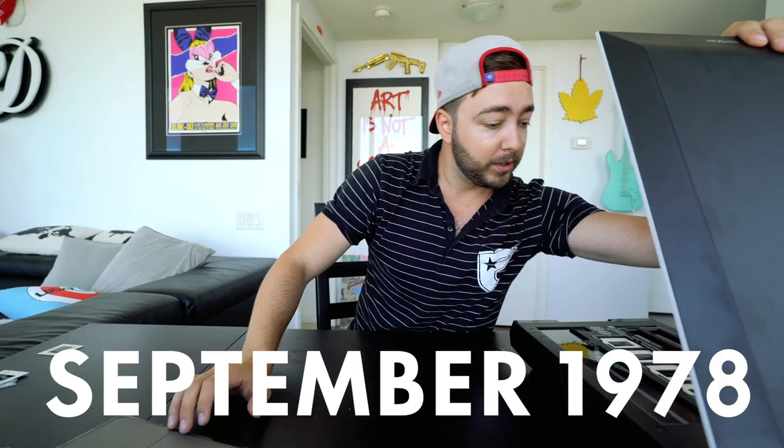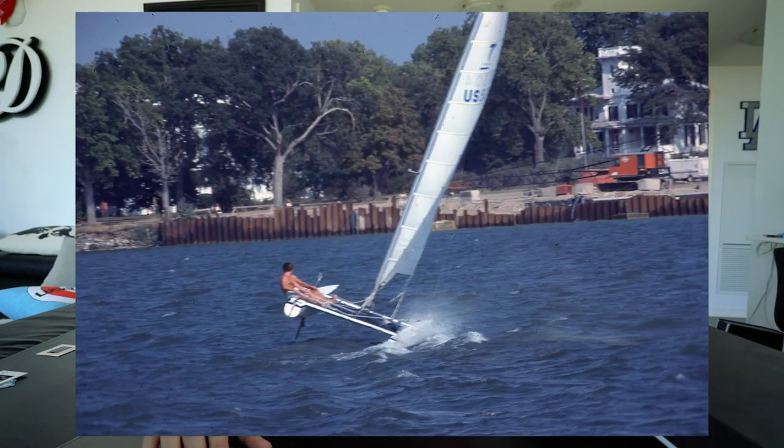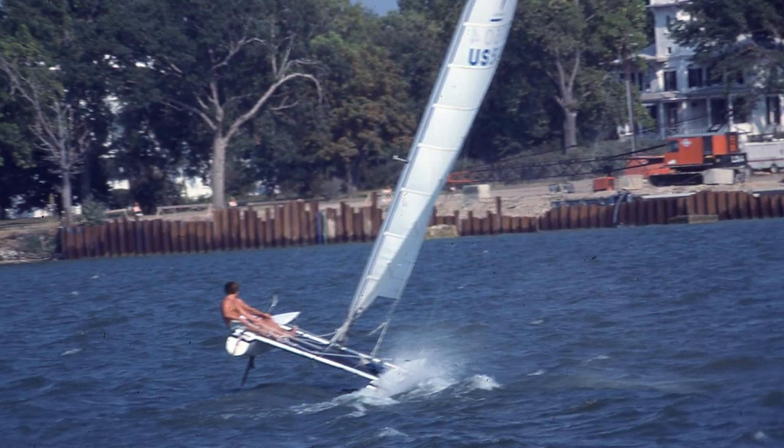That was the fourth one. Let's scan four more — one, two, three, four. Photo number five is from September of 1978, a boating one. This is going to be so hard to locate — there are barely any indicators in this photo. The boat looks like it might say U.S. Essentially what this collection is like is buying a bunch of people's camera rolls from their iPhones — that's how random these are.